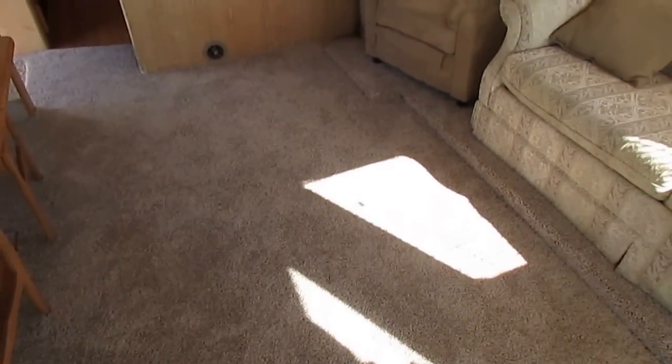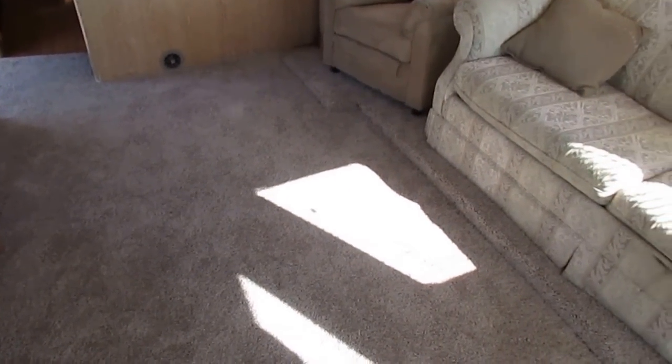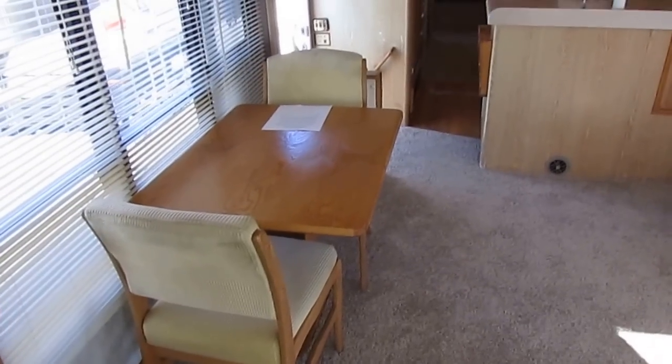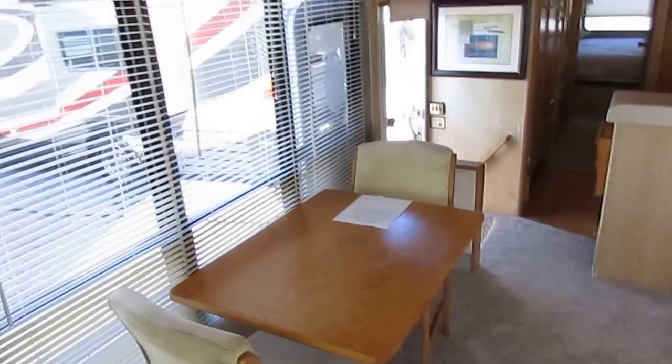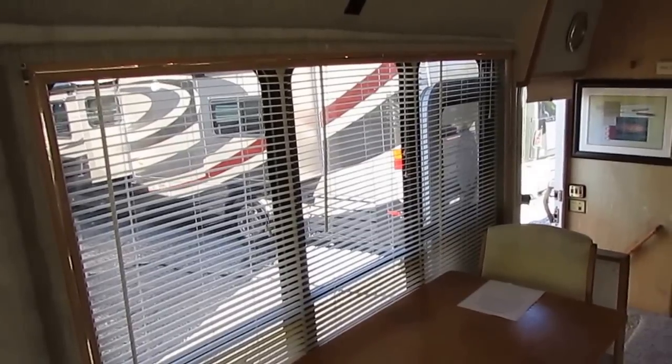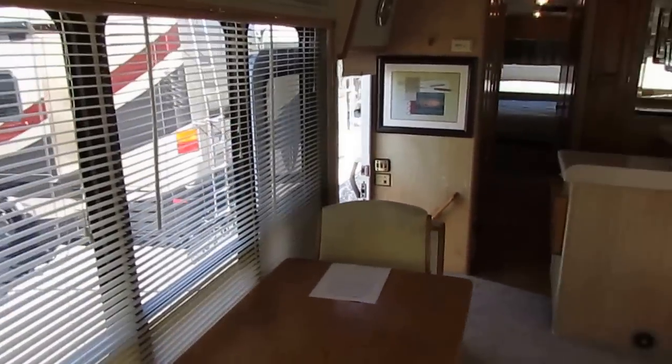Look at this floor space in here — you could have a dance floor right here, there's just about that much space. Huge area, and you've got the table and chairs looking out those great big picture windows. Hopefully you'll find a better view than a bunch of RVs — maybe a lake, a mountain, the beach, something like that would be nice.